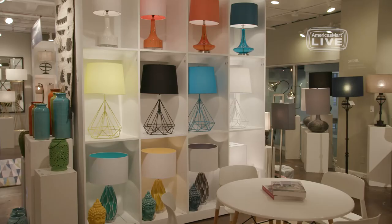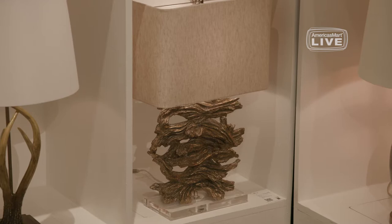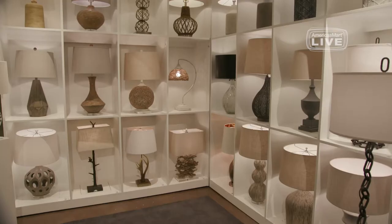Lighting has been a major emphasis for Surya over the last year or so. Tell us what's happening in your lighting line. Well, we're really excited about what's taking place with lighting. We've grown that now to over 600 different SKUs. We're mixing materials, hitting the different needs and all the different lifestyles that's necessary today within lighting.